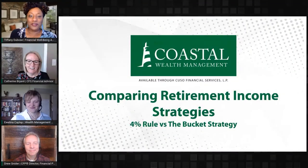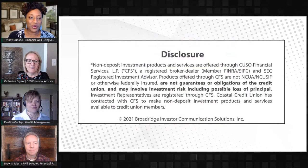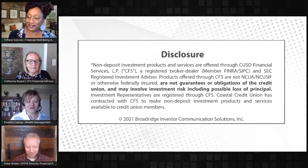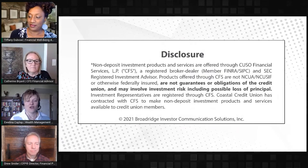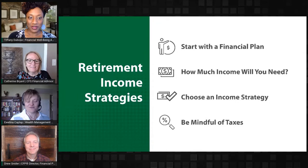Hello, everyone. We are trying to figure out the difference between these retirement income strategies of the 4% rule versus the bucket strategy. The most important thing to note is that Coastal Credit Union has partnered with CFS Financial Services to provide investment products to its credit union members. These products are not NCUA guaranteed and can fluctuate with market activity.